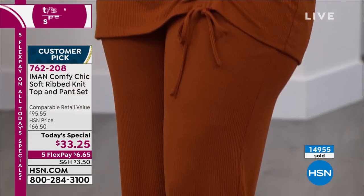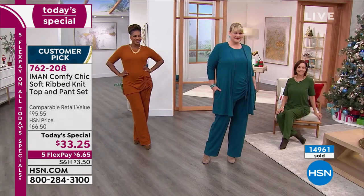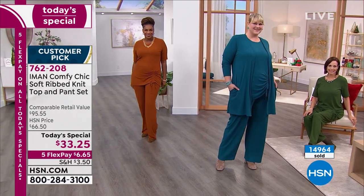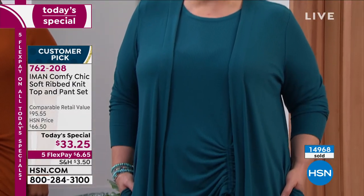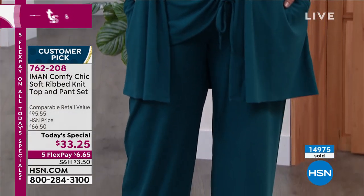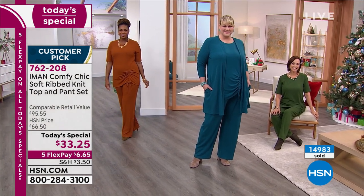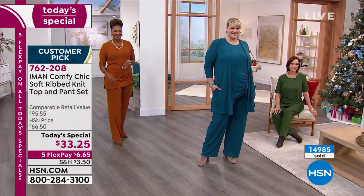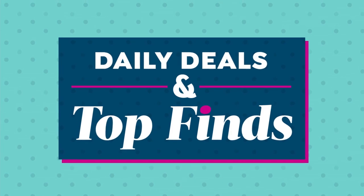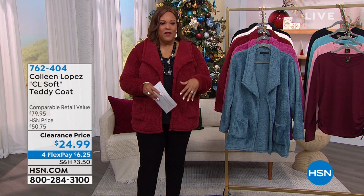The shipping special doesn't apply to this item but does apply to other things in the hour. Have a great time shopping — it's not every day you get a customer pick for $33 with a whole outfit. Check hsn.com for the matching cardigan. The fabric is pajama-soft but you can wear it to work or on a date. Remember, you have until January 31st for any return — shop with confidence.